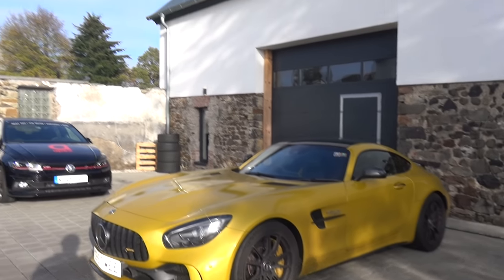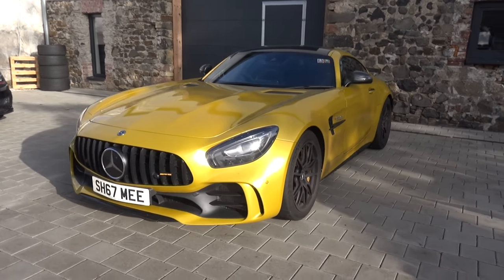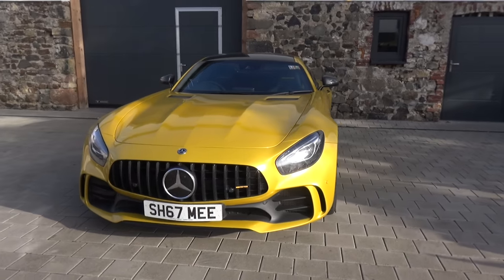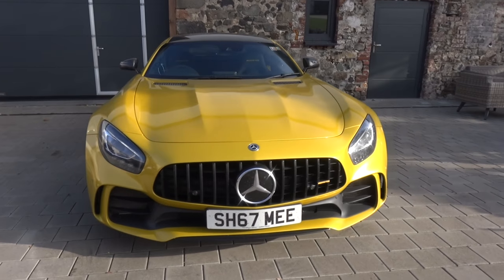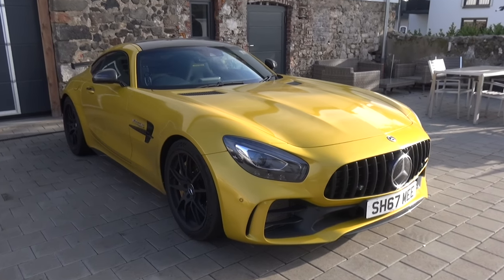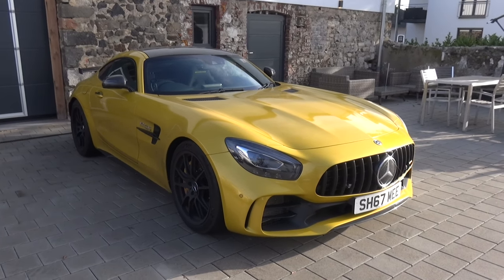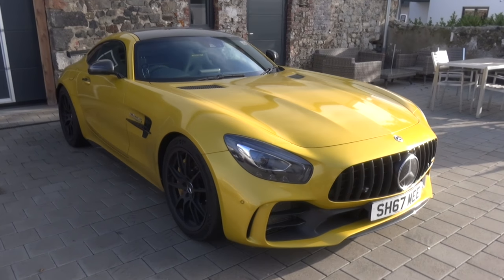Even though it is quite sunny right now, it's also very very cold, so being careful is going to be the name of the game. The GTR — I love the car. We're still wearing the Sport Cup 2 sticky tyres, although they are reasonably low on tread so they will be replaced over winter with winter tyres before a new set for next year.